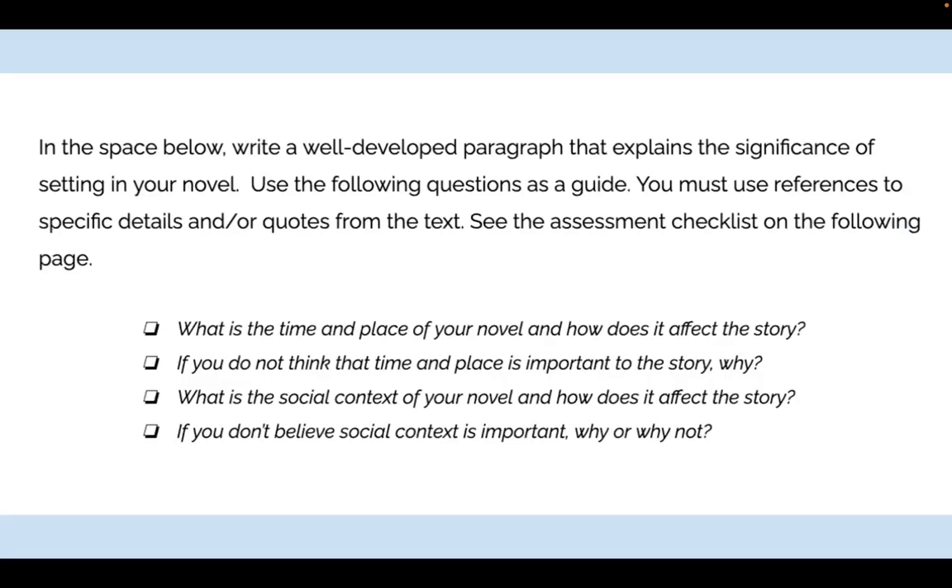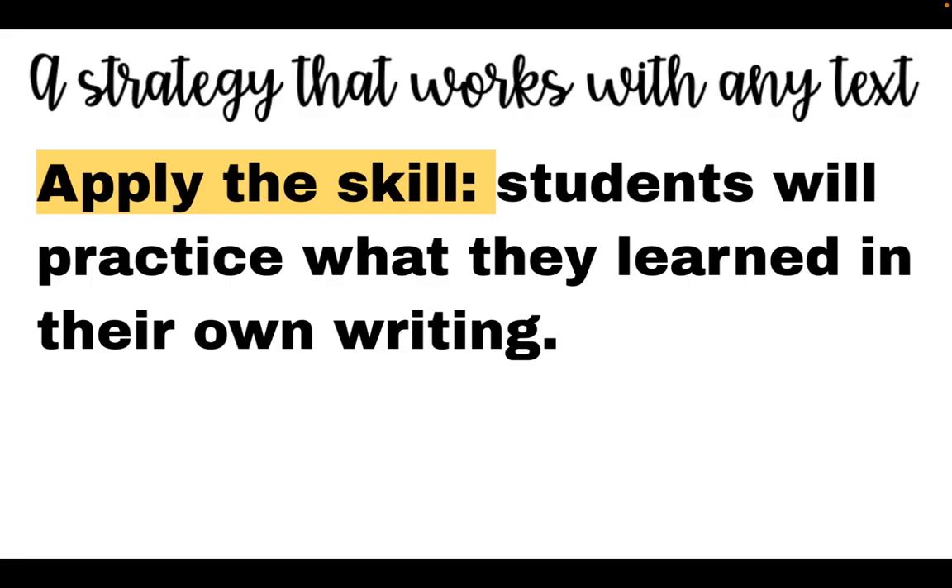If I want them to write more analytically, I can give them an assignment asking them to discuss the time and place in their novel, whether it's important, whether social context is important, and to use references and specific details or quotes from the text — with an assessment checklist for them to reference. Later, I also have them practice what they learned in their own writing, whether it's an in-class skill building assignment or a major assignment.